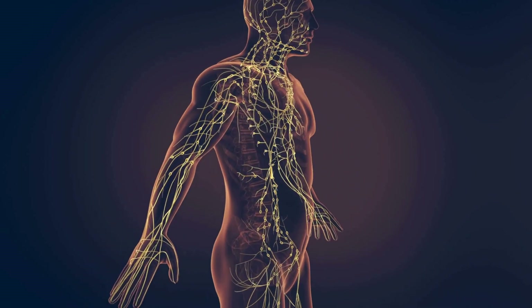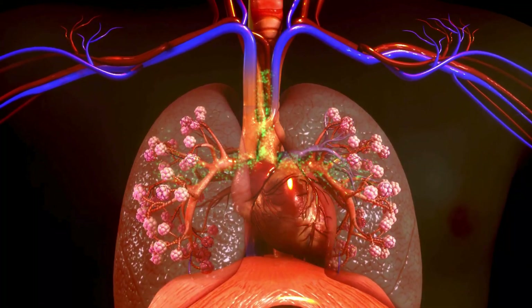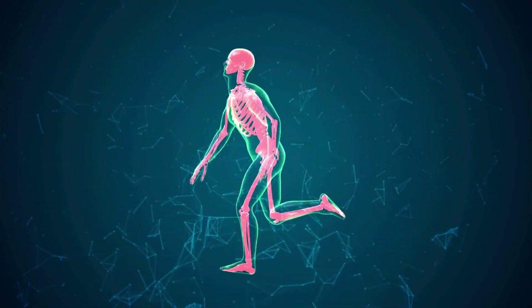Welcome to the ultimate human body quiz. Do you think you know the human body inside and out? Get ready to put your knowledge to the test as we explore the incredible world within you. Let's get started.